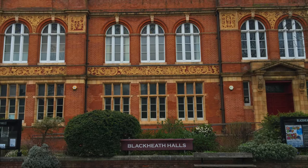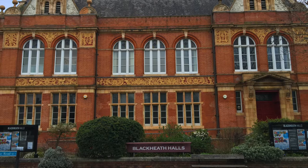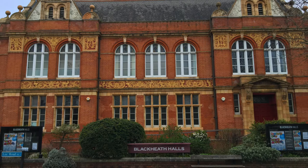Following an unsettled period in its history, the halls reopened as a concert venue in 1985, and it is now run by the Trinity Laban Conservatoire of Music and Dance, which is based in Greenwich, serving as their main concert and rehearsal venue.